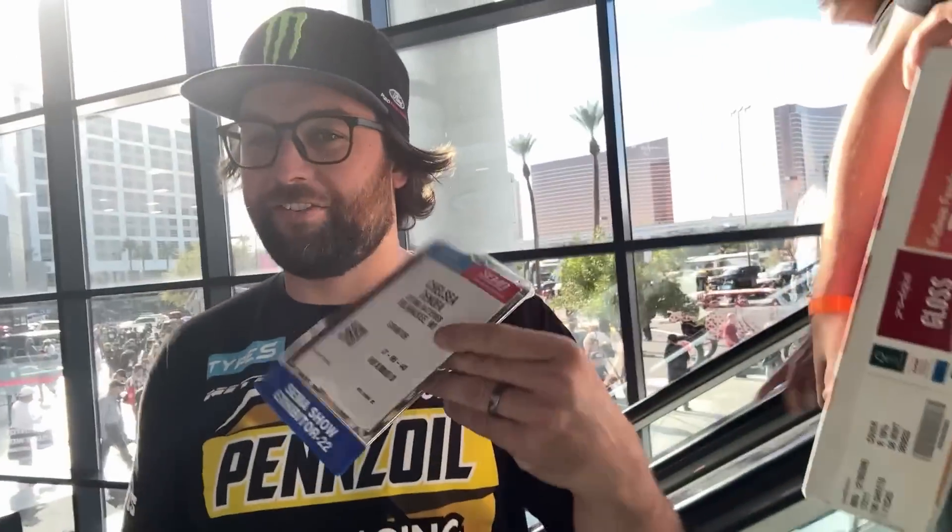One of my favorite SEMA moments is Chelsea getting stopped — they were trying to sneak him in so I made a big scene of it. He got stopped because they thought he was using a girl's pass. I was using my wife's pass. Wait, does it say spouse? No it doesn't. They're like, 'Chelsea, is that your name?' I'm like, general neutrality — I don't even know if that's a word.